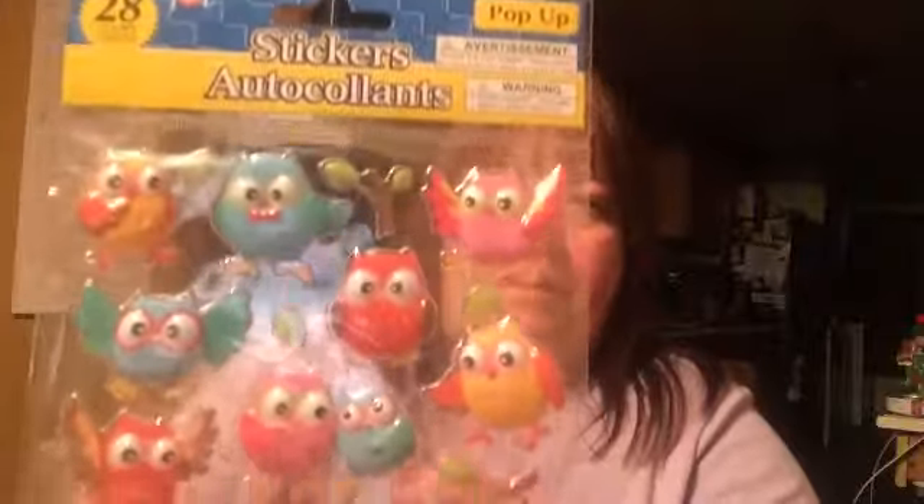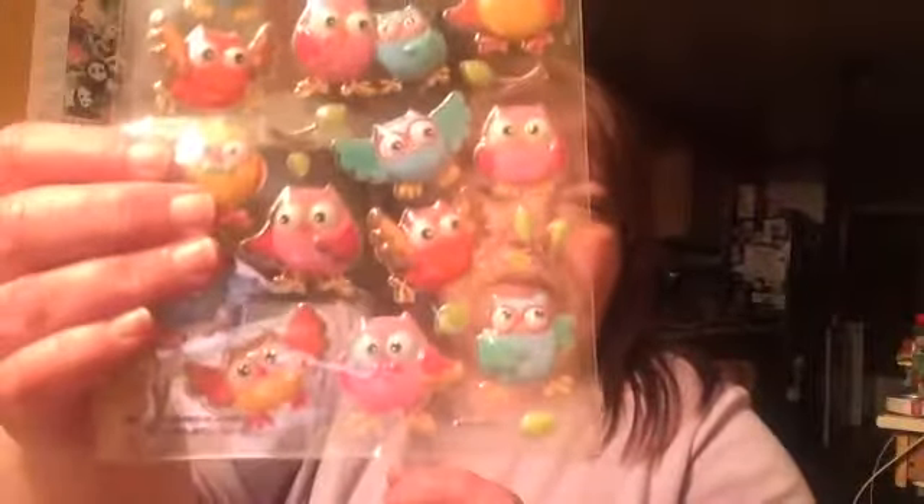Some donuts, some more letter stickers, some baby girl stickers. We don't have a baby girl coming in the family yet, but I'm hoping maybe someday. So when I see stickers like these I grab them, just in case — you never know. These little letter stickers, and I thought these owls were super cute, and these monkeys too.